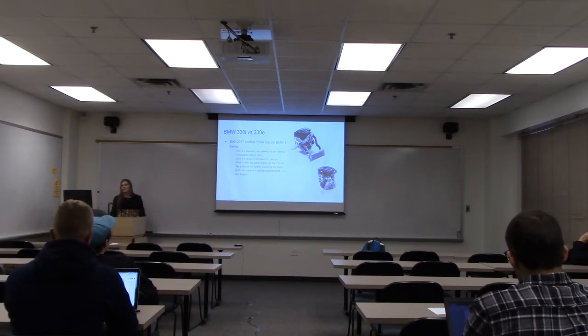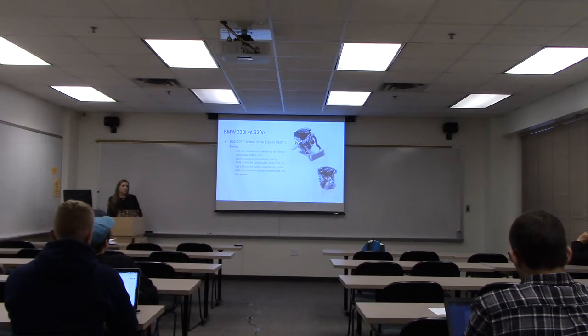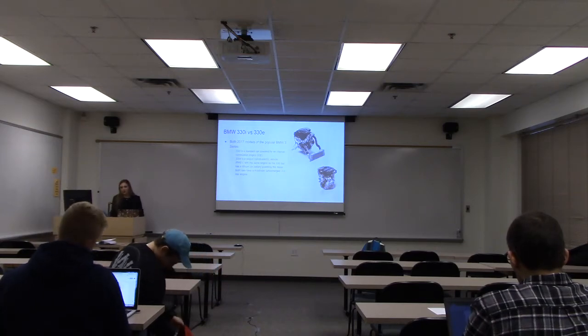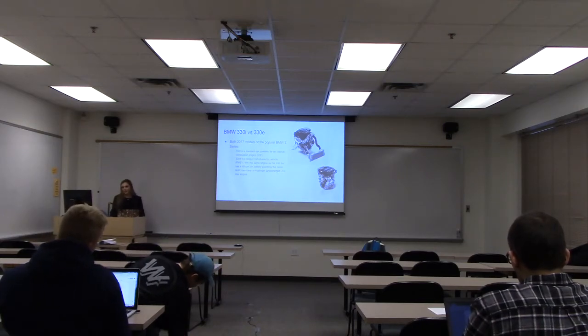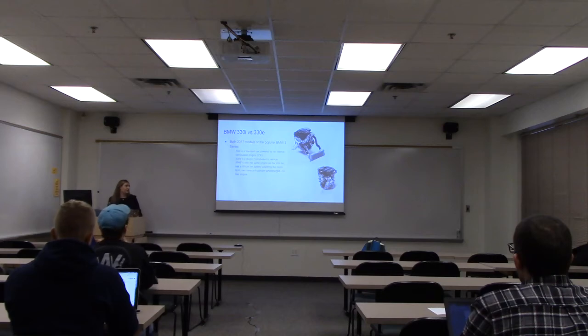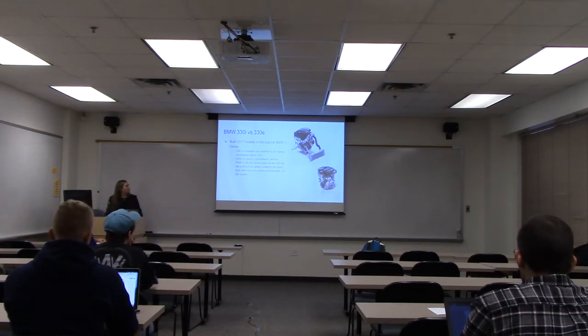I'm doing a comparison between the 330i and the 330e — both the classic 3 Series that BMW is known for. The 330i is an internal combustion engine, which most cars are. The 330e is the plug-in hybrid electric, so you can charge it at home but also charge it while you're driving. It's pretty much a souped-up Prius, if you will. Both cars have the same body style; the weight is a little different, but pretty much everything is the same except for the electric motor — and they also have the same engine.